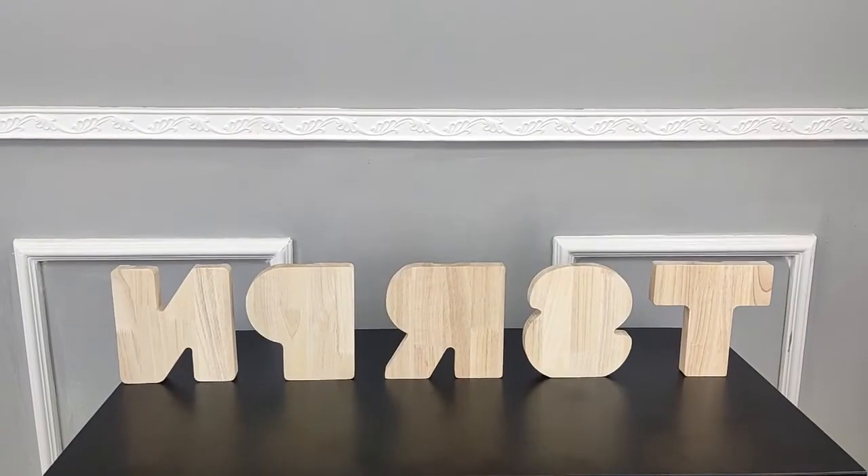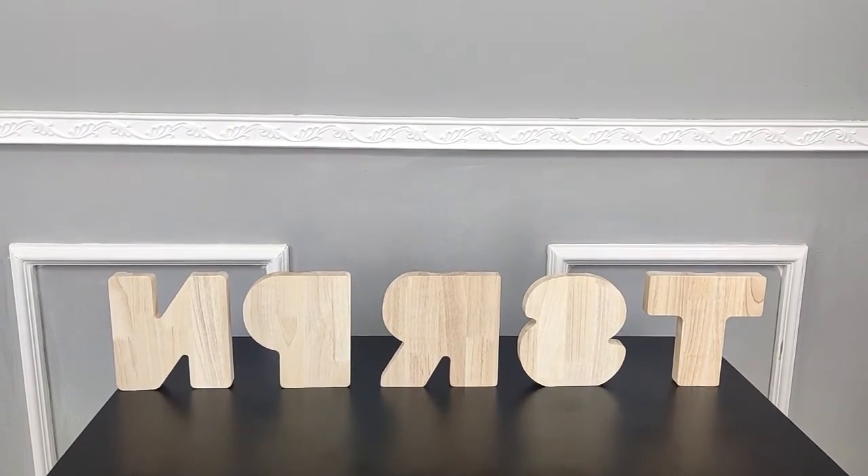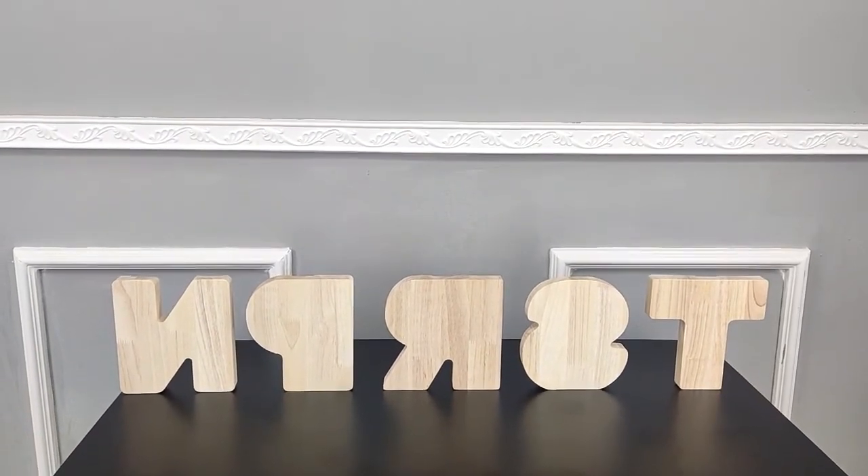If you like our video, please consider subscribing to our YouTube channel. These are usually 7 inches tall, 1 inch deep. Thank you for shopping Fixture Displays.